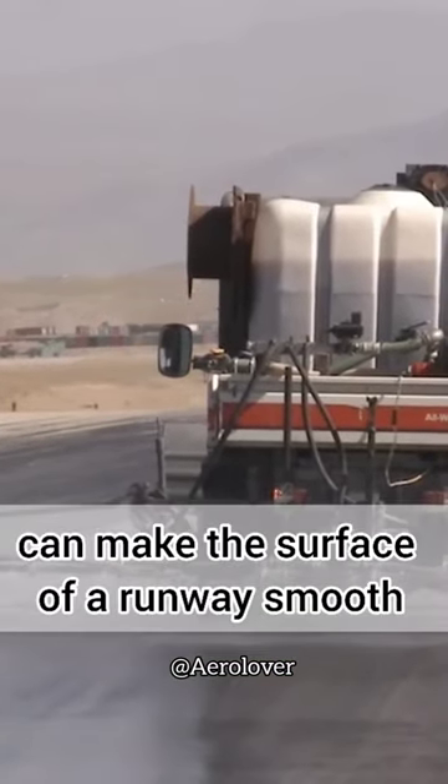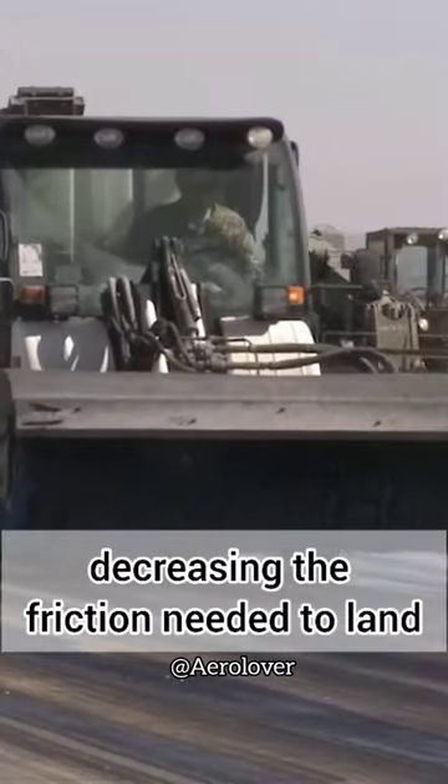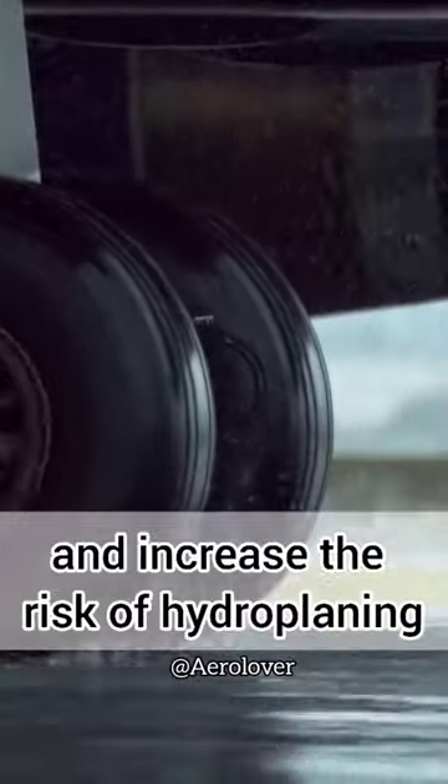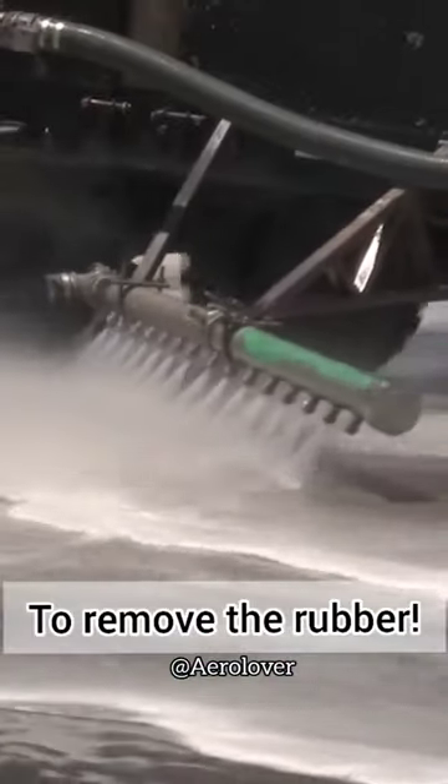A buildup on the runway can make the surface very smooth, decreasing the friction needed to land. This can impact braking action and control, and increase the risk of hydroplaning in wet conditions.